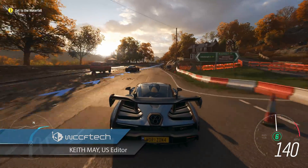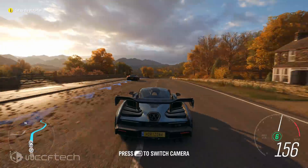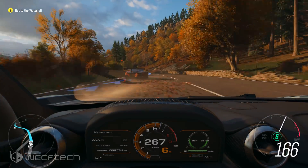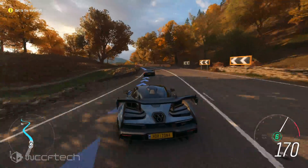Welcome back to WCCF Tech TV everyone. AMD's upcoming Vega 20 GPU was recently spotted courtesy of the Final Fantasy XV benchmark database, and represents one of the first data points we have on how it will fare in gaming.